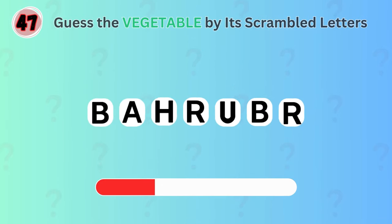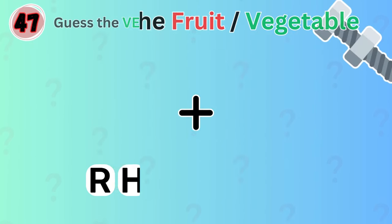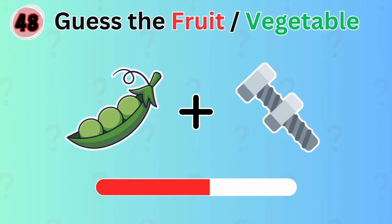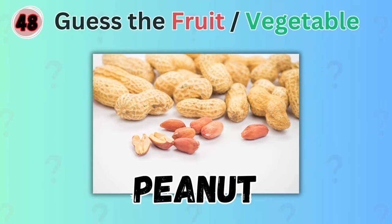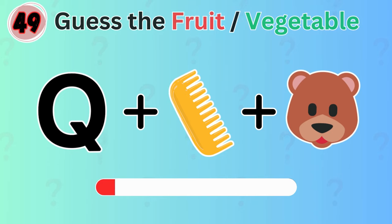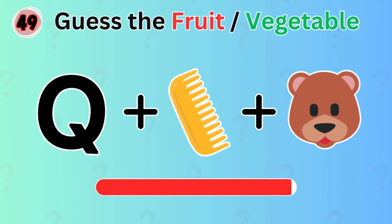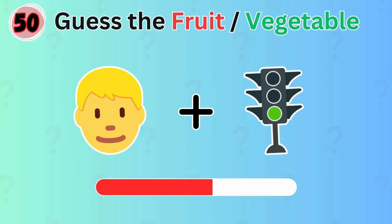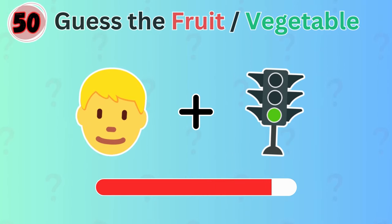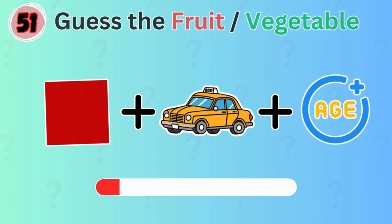Guess the vegetable by its scrambled letters. It's rhubarb. Any guess for this one? It's peanut. How about this? Cucumber. You better know this. It's mango. Can you guess which vegetable these emojis represent?